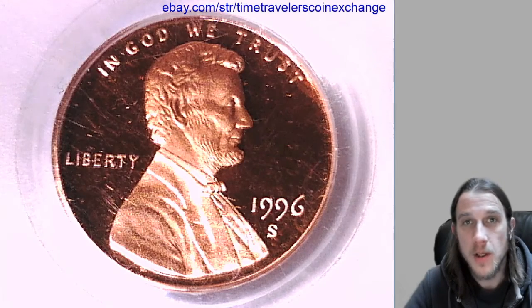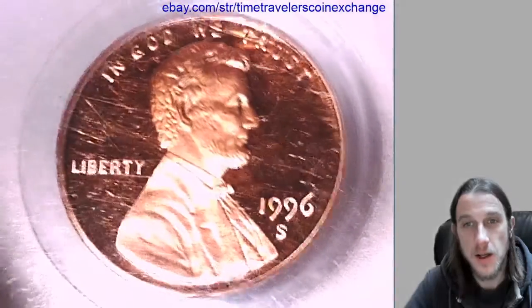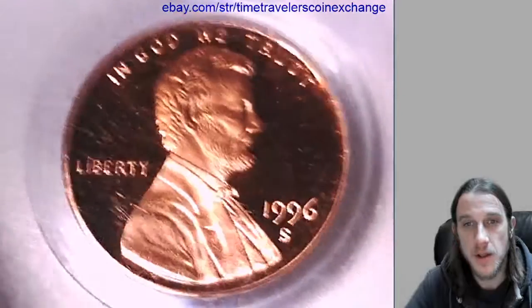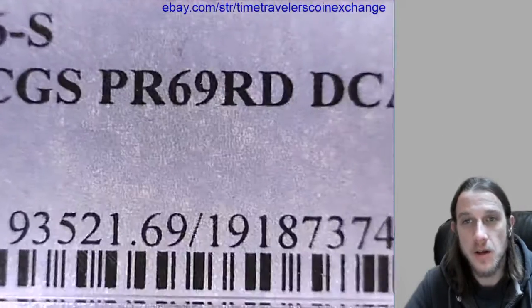Hello again everyone and welcome to Time Traveler's Coin Exchange. The next coin we'll look at is a 1996 S Lincoln Memorial cent, a proof coin from the San Francisco Mint. This one has been graded by PCGS and they graded it Proof 69 Red Deep Cameo.